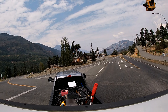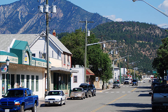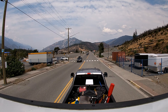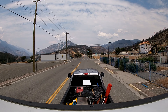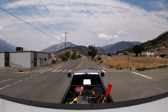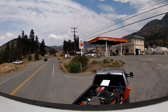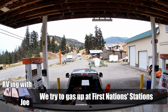On our way we passed through Lytton, a town that was devastated by a wildfire back in 2021. It was completely wiped out when I was here before, and it was really heartening to see signs of recovery and rebuilding efforts — more homes being rebuilt. This area has a strong First Nations presence, and the First Nations community was heavily affected by this and other fires in the area.